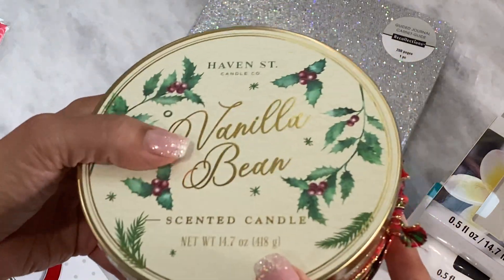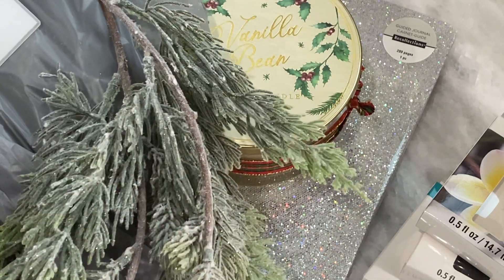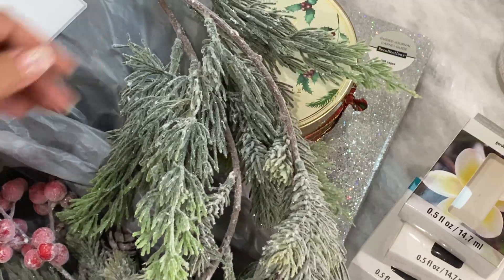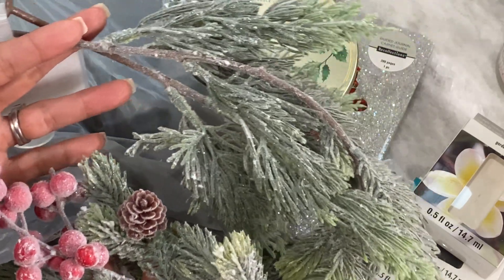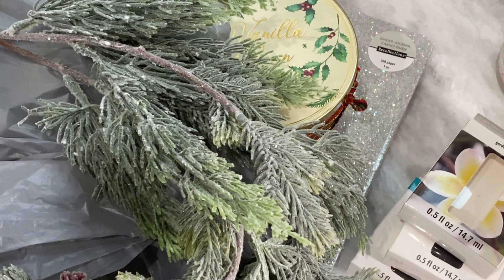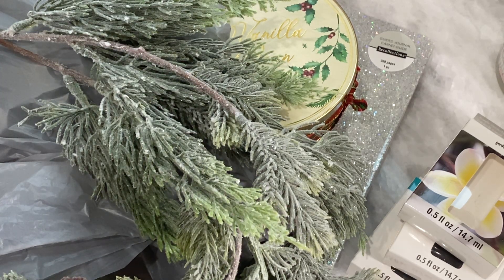I also grabbed some garland. The garland is 50% off and I went ahead and grabbed these two. It's like a frosted type of look with little red berries and I thought those were pretty. So that is my quick Michaels haul. Thanks for stopping by my channel today — leave a comment, have a great weekend, and I'll catch you in my next video. Bye for now.